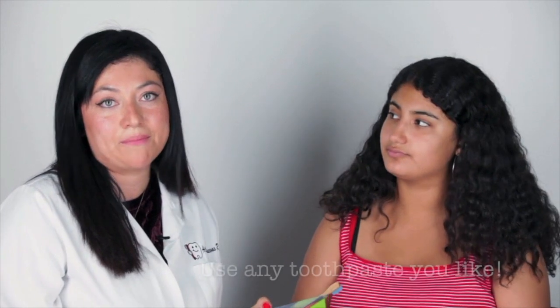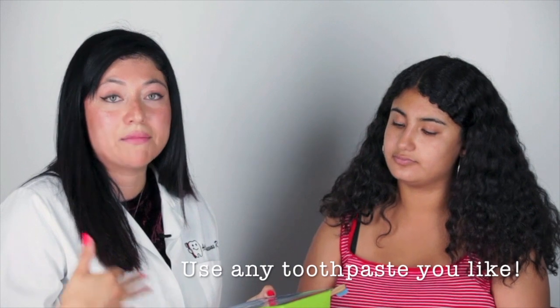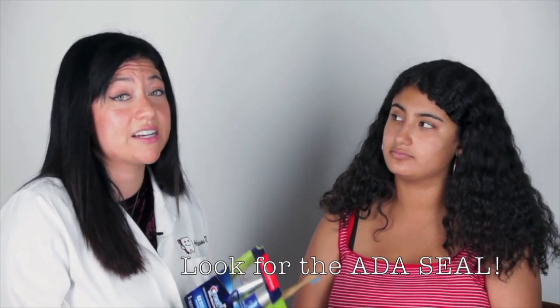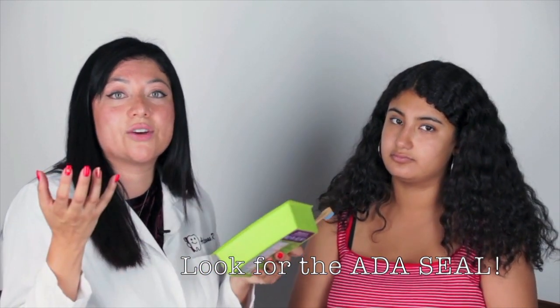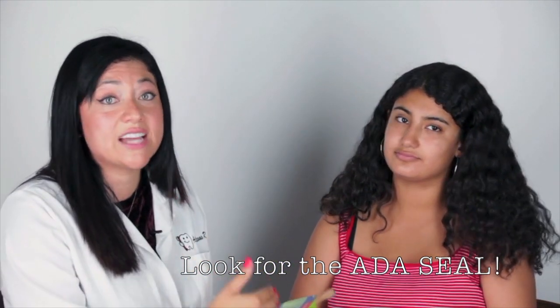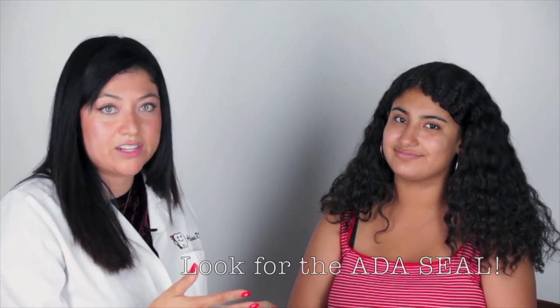Here's my personal opinion. Toothpaste is something I think is more for personal preference — like, do you want fresh breath? If it has an ADA seal of approval, that means the American Dental Association has said whatever it claims on there is proven through clinical studies. So if you have gum disease, definitely look for an ADA seal and pick a toothpaste like that.